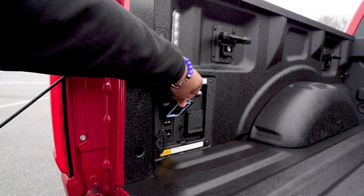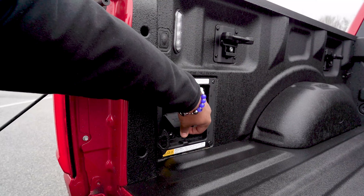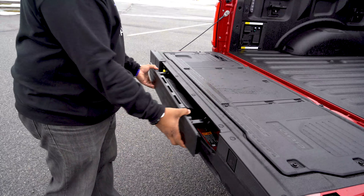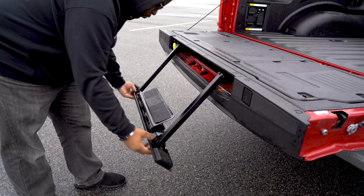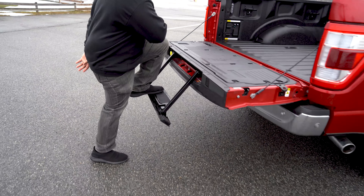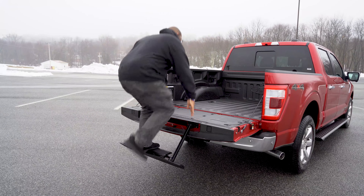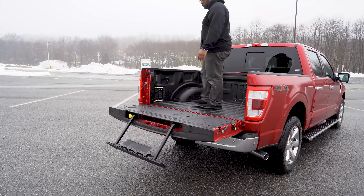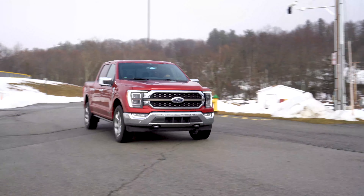Another thing I kind of like - and I don't know if I've seen it on prior versions - is this hidden step ladder right in the liftgate. This is definitely a plus, especially if you want to get in and out of the vehicle safely. I'm not sure if this was in prior models, but I'm definitely glad it is in this King Ranch Edition.